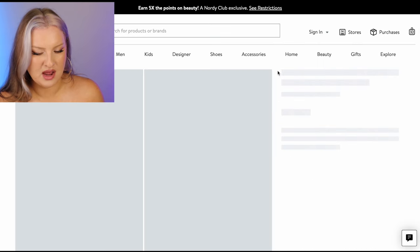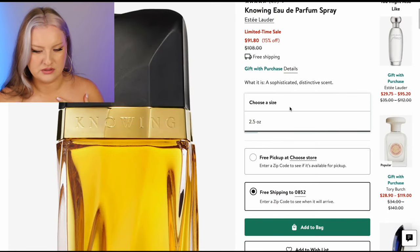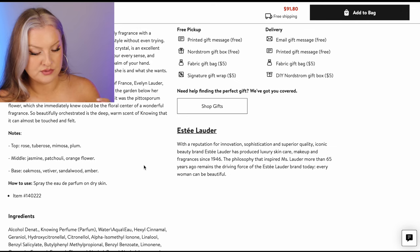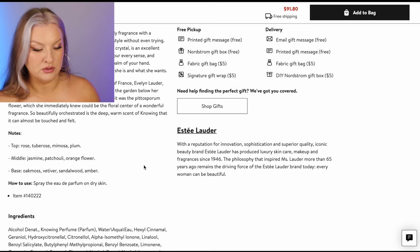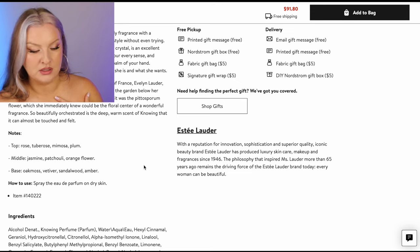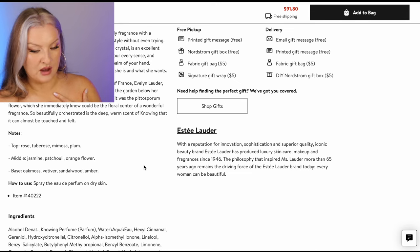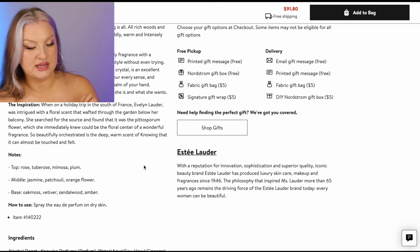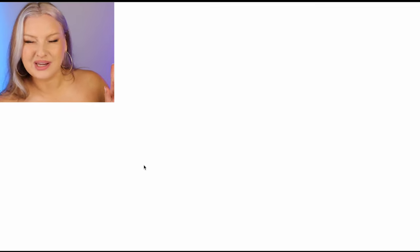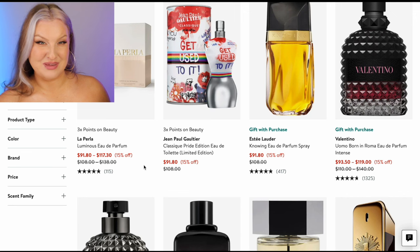Estee Lauder Knowing — I think this is actually on my list of ones I want to smell. It's from the eighties — rose, tuberose, mimosa, and plum. Patchouli in the middle, orange flower, jasmine in the base, oak moss, vetiver, sandalwood, amber. It definitely looks like an eighties scent. Really no sweetness at all — lots of heavy white floral. I wouldn't get this one but I do want to get a tester of it for maybe a video.